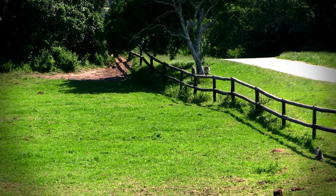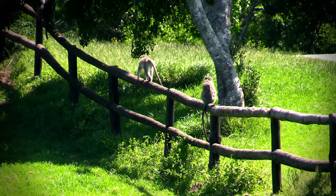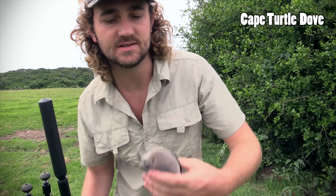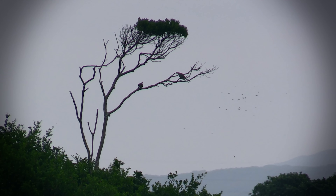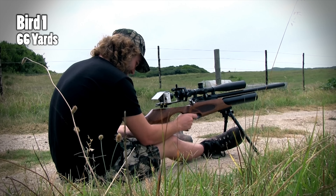I know you've been looking forward to this one for a long time. I've been promising it for a few months and I finally found the time to get the edit together. In last week's video I showed you all the closer shots and we also took a quick look at all the different species of doves that one can legally hunt in this part of the world. This video is going to be completely different. Our longest shots today are past the 120 yard mark, so we're going to spend a little bit more time on each shot. We'll start off with some of the medium range shots before we get to the really long ones.